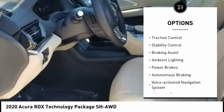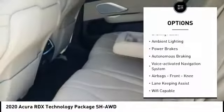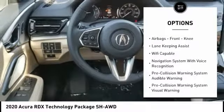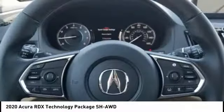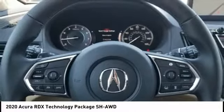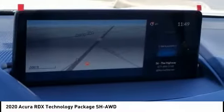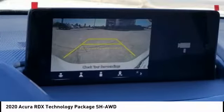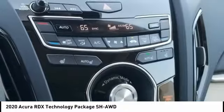Traction control, stability control, braking assist, ambient lighting, power brakes, autonomous braking, voice-activated navigation system, and airbags including front knee airbags. This beauty will make even your house keys jealous. Drive it today.